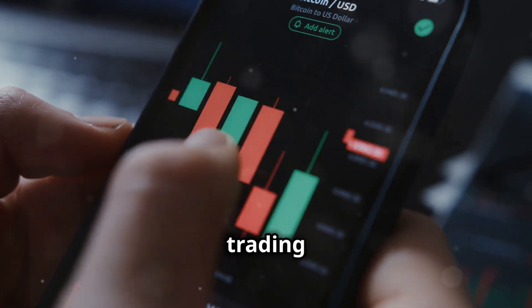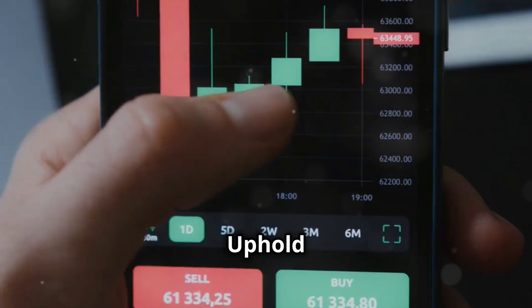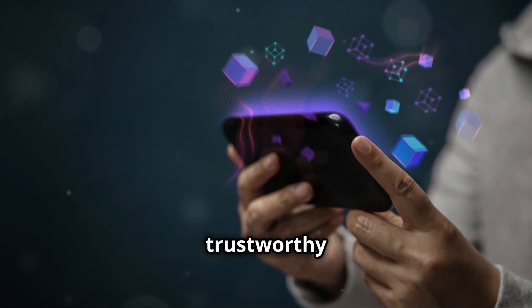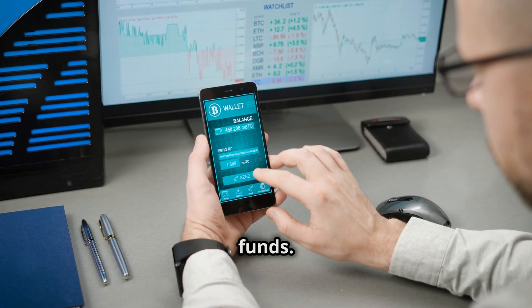Bitfinex Exchange offers advanced trading features. BU DeFi Trading App — perfect for on-the-go trading. Uphold Trading App — simple and versatile. Binance US — robust and staking friendly. Bitstamp Trading App — trustworthy and user friendly. And Interactive Brokers — your go-to for crypto stocks and funds.